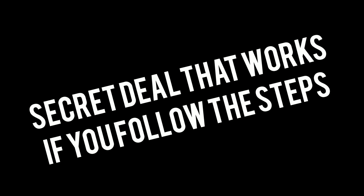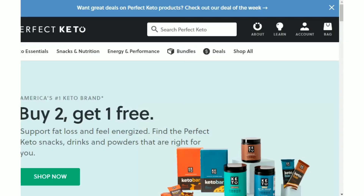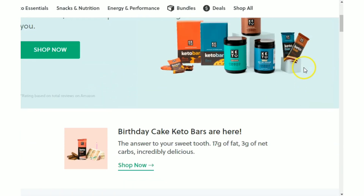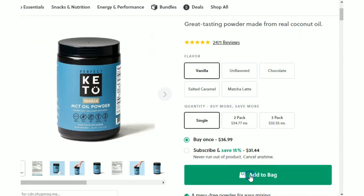Hey guys, I'm just putting this video together because I keep being asked for a Perfect Keto coupon code that allows the exclusive 27% daily discount on Perfect Keto MCT oil powder. I'm finally here to demonstrate how to activate this exclusive discount.